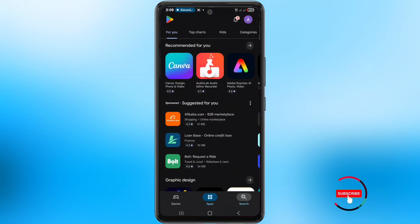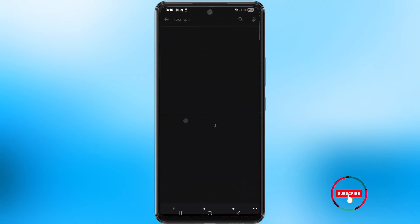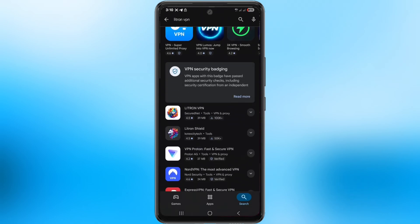One, open your Google Play Store. Two, in the search bar, type Lintron VPN. Three, look carefully — you'll see a few options. Select the one in capital letters that says Lintron VPN. Not the pro version, just the regular one.